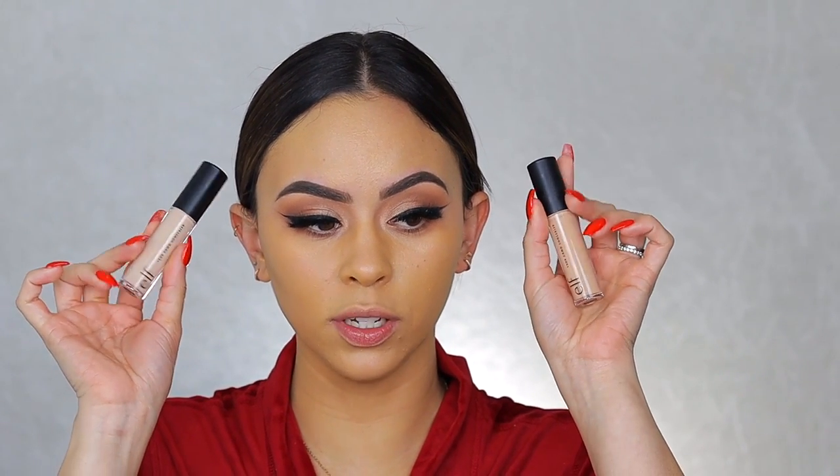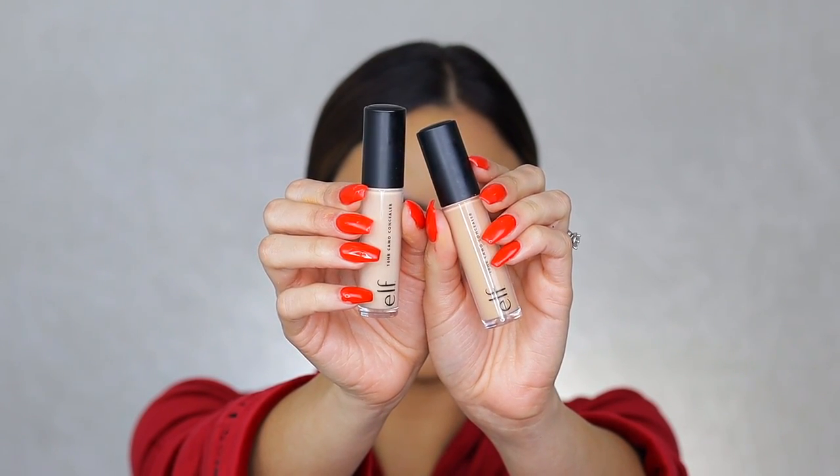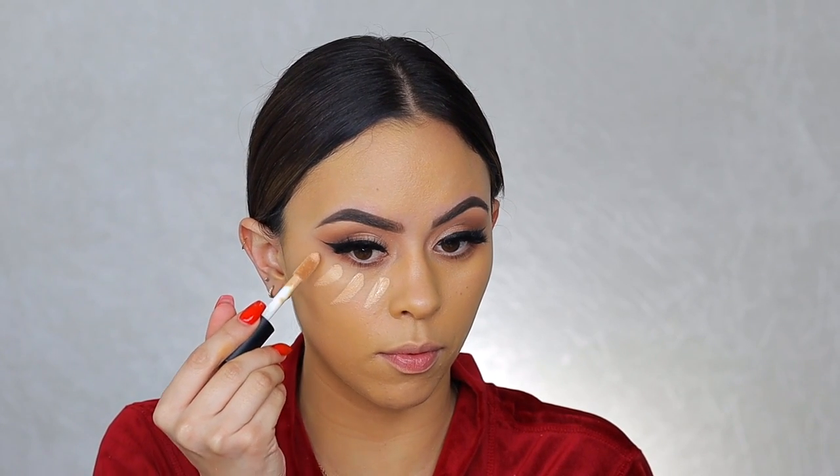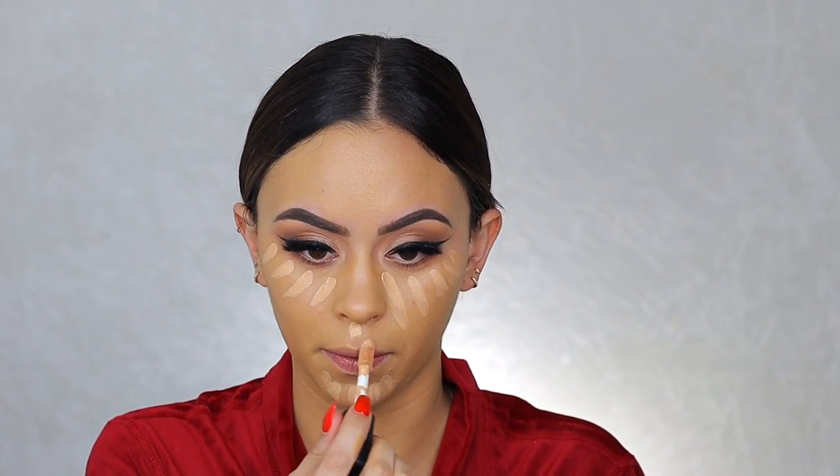For concealer I grabbed two from e.l.f. Cosmetics — their new 16-hour camo concealer in Medium Sand and Medium Beige, one for skin tone and one for brightening. The tofu applicator is so high-end and trendy. I'm blending with my Ofra sponge, which I've really been loving — it's just as good as the beauty blender, has a lot of bounce, and is easy to clean, though it gets dirty faster because it's teal. I also have a code with Ofra Cosmetics for 25-30% off.